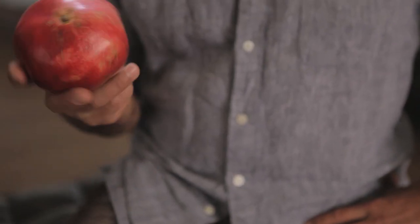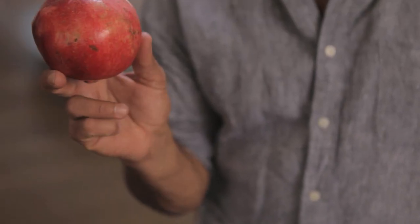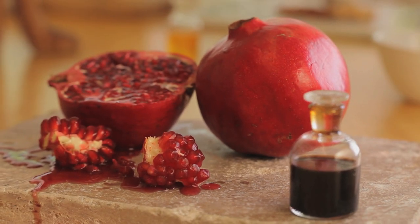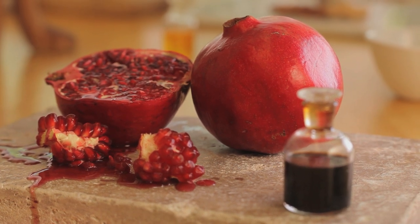The other incredible thing is that pomegranates have what's called ellagic acid inside them. Now that ellagic acid helps prevent things like pigmentation, wrinkles, even sunspots — those signs of aging.